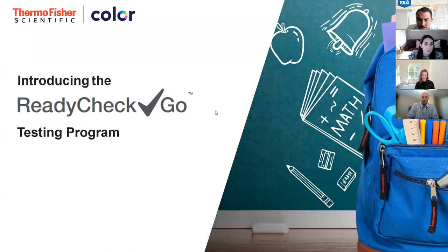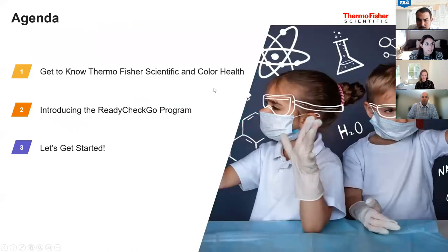What we hope to accomplish today during this session is three things. One, learning about us — who is Thermo Fisher Scientific and Color, and how can we support you in your testing needs. Secondly, introduce our testing program called Ready, Check, Go: what it is and what is included. The ease of use we'd like to demonstrate for all of you in taking that to your schools and districts. And then lastly, getting started — what do you do next? How do you reach out to us? How do you engage and hopefully initiate a testing program using Ready, Check, Go?